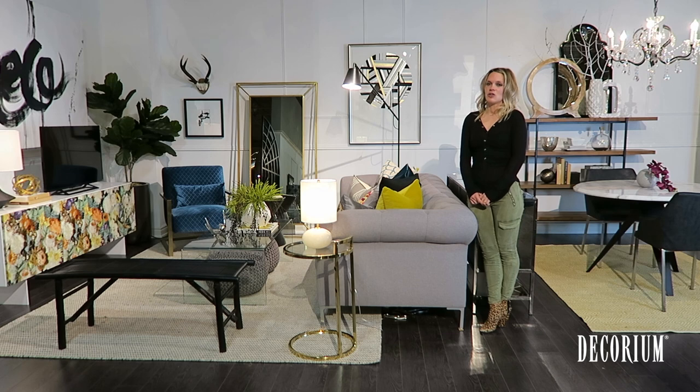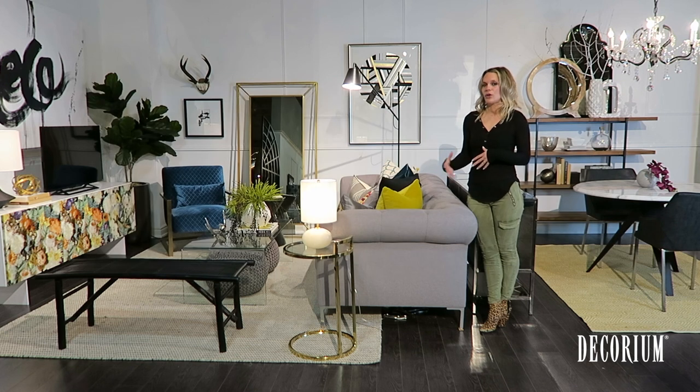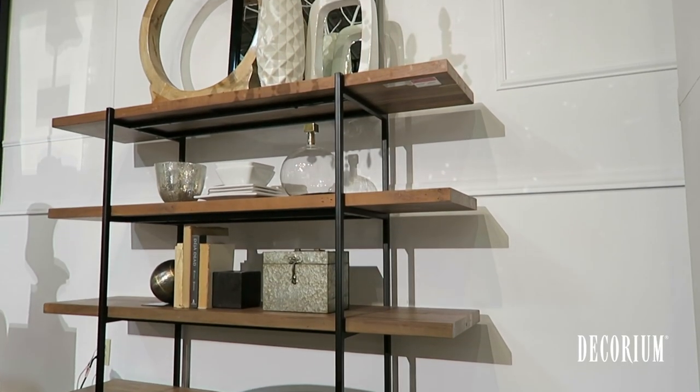Finally, you want to take advantage of your wall space, utilizing it from floor to ceiling — whether it's with artwork, a wall unit, or a bookcase. You're creating the illusion of height because the eye is drawn to the ceiling, making the space feel a lot bigger.